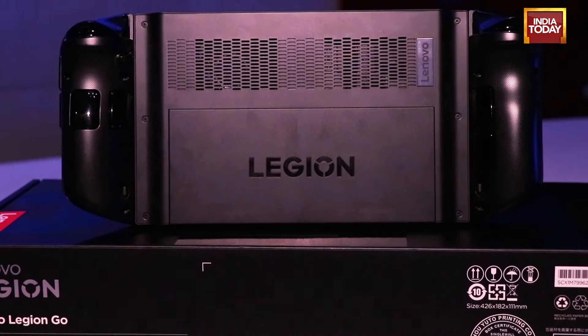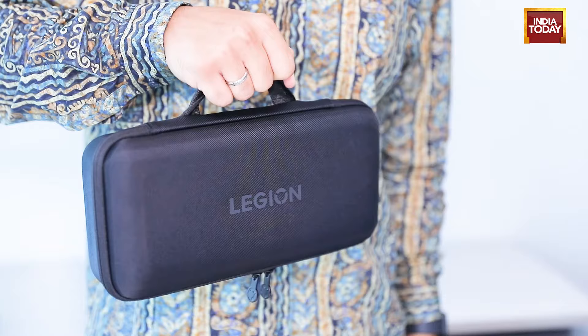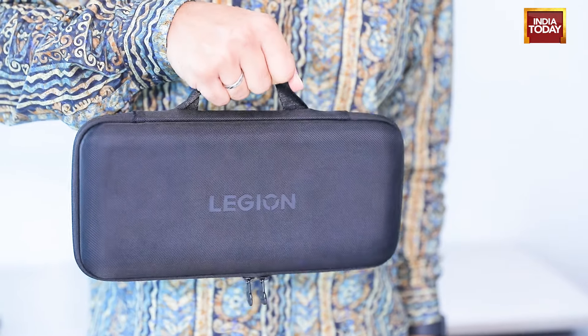Lenovo is clearly losing the battery battle. But one thing I'd like to give props to Lenovo for is including a carry case inside the box. The ROG Ally X does not have one included, but the Lenovo Legion Go does.